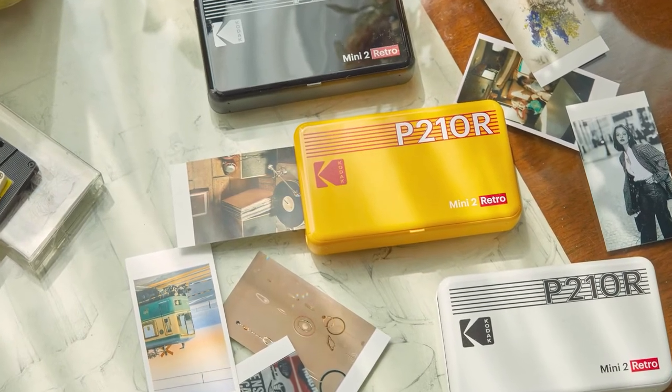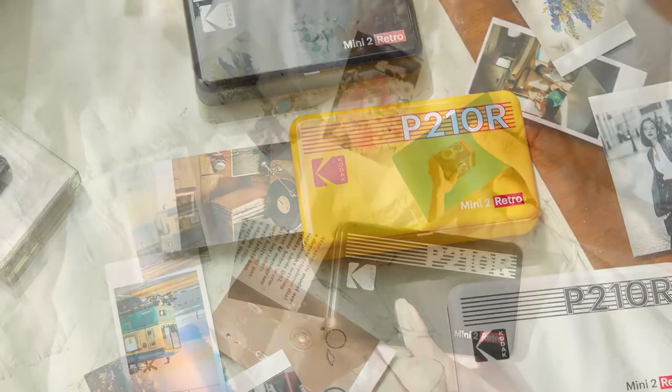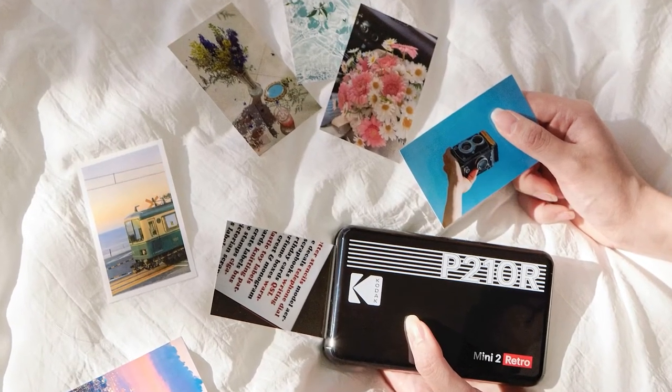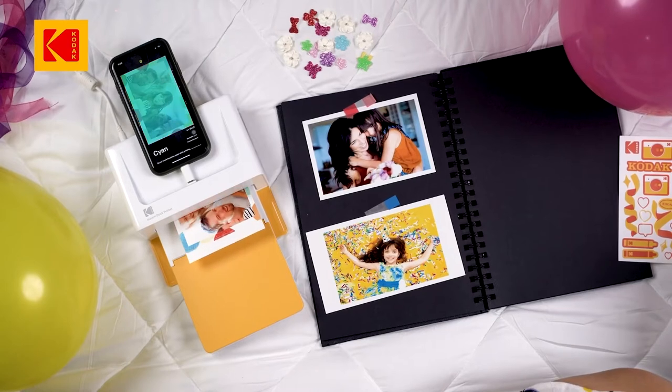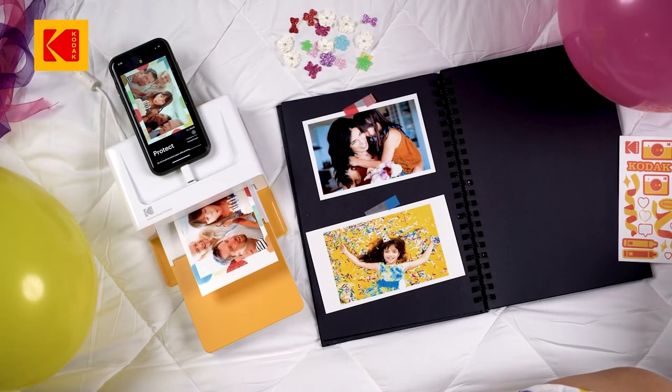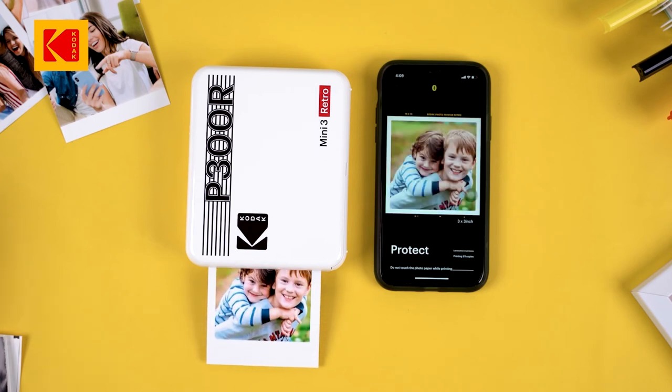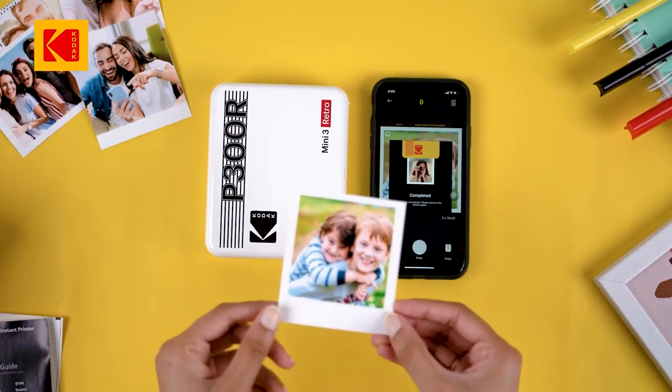When it comes to printing your photos, you want to make sure that all your great memories are well preserved. This is where our Kodak photo printers come in. With our products, you will get high quality prints that will last for many years. This technology is superior to conventional printing methods because it produces photos with sharper colors and higher resolutions.